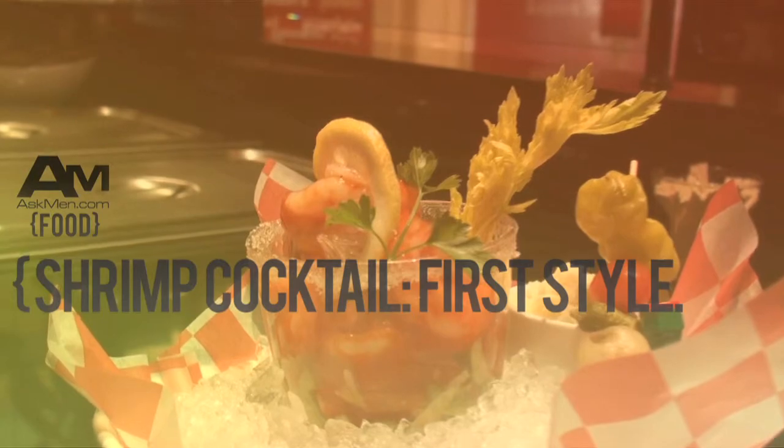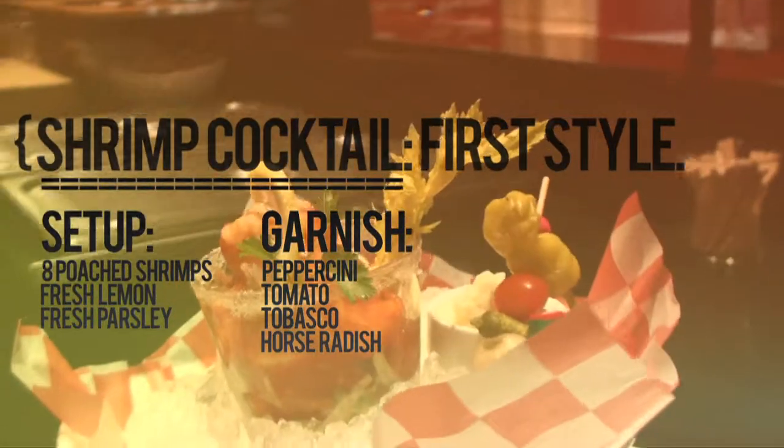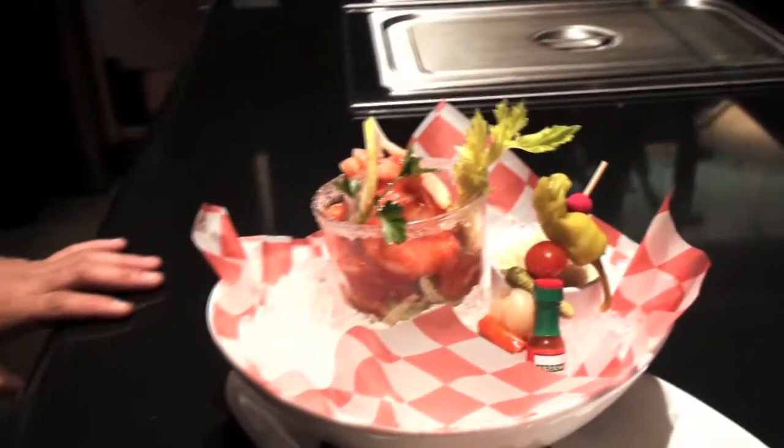So we have our shrimp cocktail. It's just a traditional shrimp cocktail with a little cocktail sauce, fresh lemon. Use Tabasco and horseradish. How many shrimp are in there? Eight. Eight pieces, they're just poached. I have to say, nothing in Vegas is like anywhere else. Usually a shrimp cocktail is four, maybe five. On a great day, six. You guys blow it out — you make it eight.